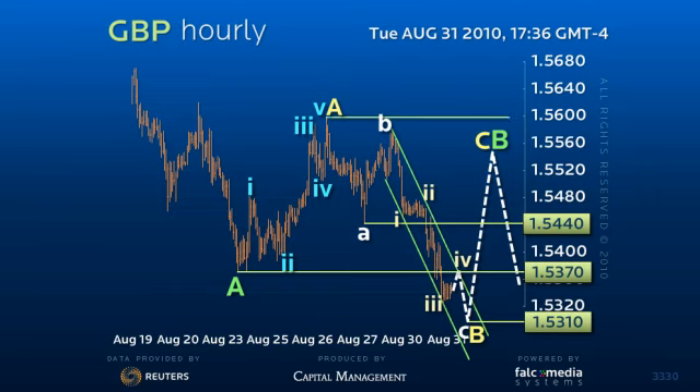As resistance in the 153.70 to 154 figure area rejects, we have to assume this downside break is real and that the eventual swing to a more substantial corrective target of 151.25 has already begun.